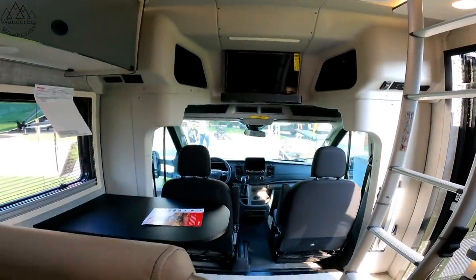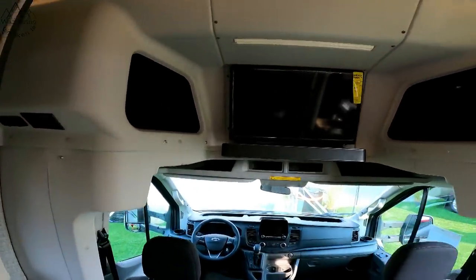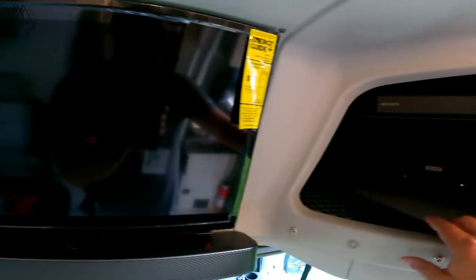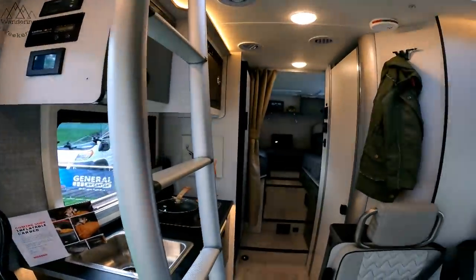And here's your entertainment side of things. You can sit here in the seats and travel or watch TV. I don't think there'd be a lot of TV watching in a rig like this. Nice little storage areas up here and over here. There's your DVD player. Very cool rig.